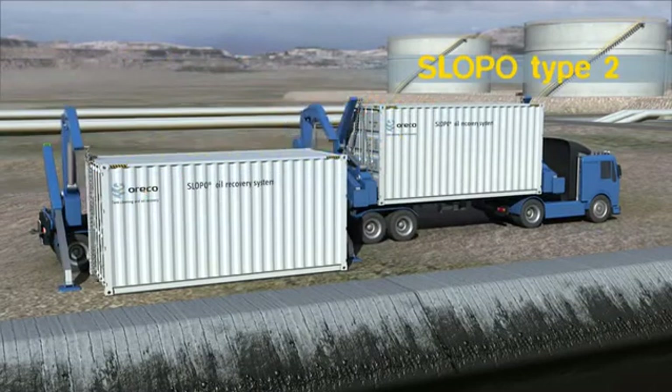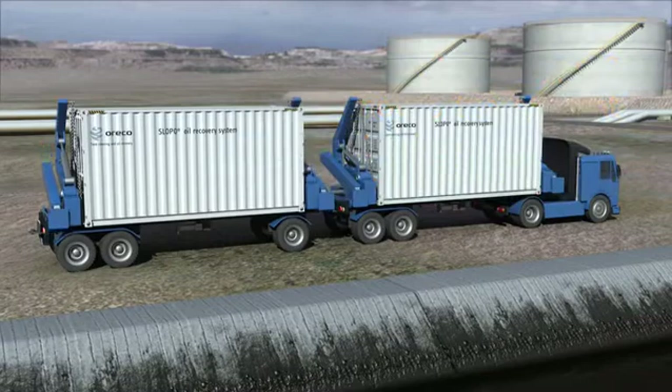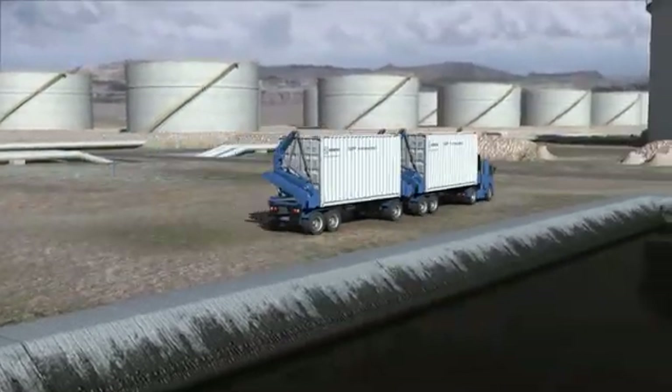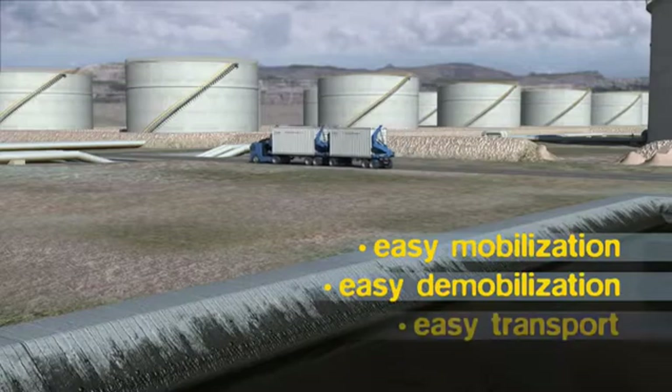Slopo Type 2, equipped with high-speed separators, further removes the effluent water in the oil to less than 50 ppm. The Slopo systems are the most compact units in the market, giving the highest capacity with the smallest footprint, ensuring easy mobilization, easy demobilization and easy transport.